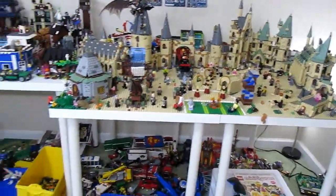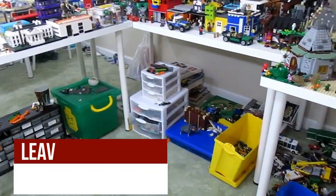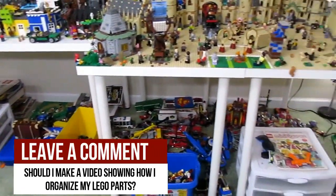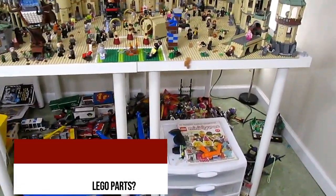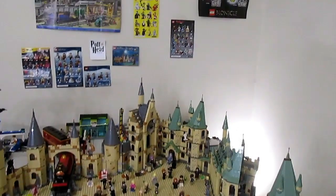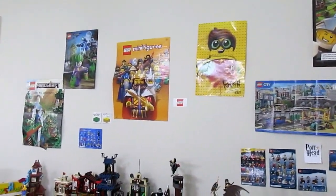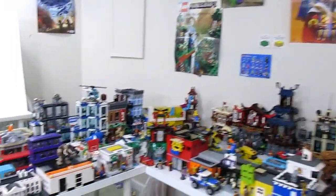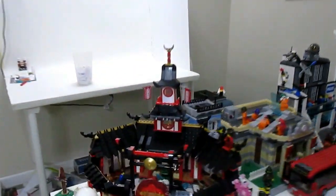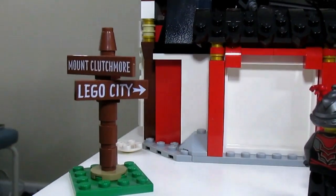The city is built on four IKEA tables. Underneath the city I have all of my Lego parts bins where I keep my parts, as well as some spare sets and vehicles not currently in production. Up above the city there are a bunch of different Lego posters, which really help bring the city to life. We're going to start the tour right down here where I have a sign pointing you in the direction of the Lego City.